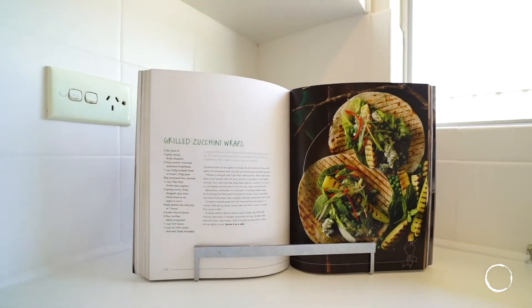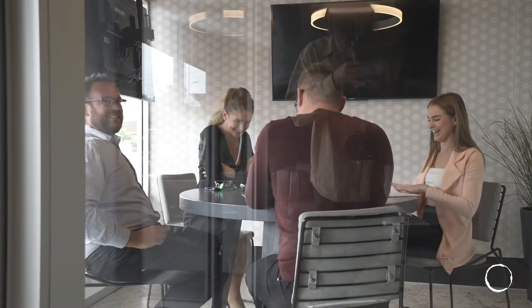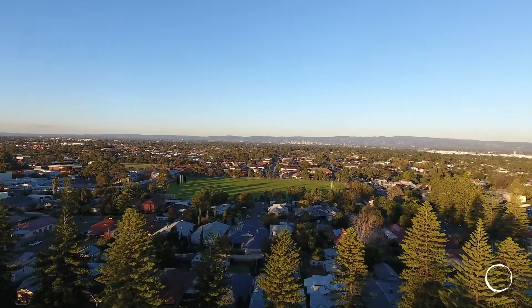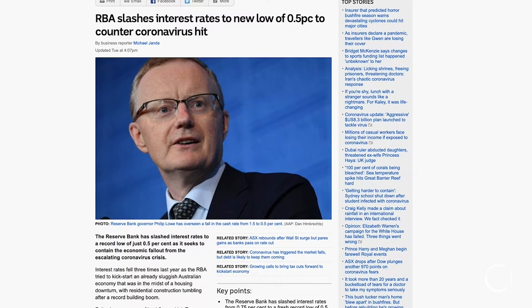Needless to say, the market is hot at the moment. Open inspection numbers are up, properties are selling, and our clearance rates for the last few months have been in the high 90s. Adelaide clearance rates are currently at 79% — one of the highest we've seen in a long time.